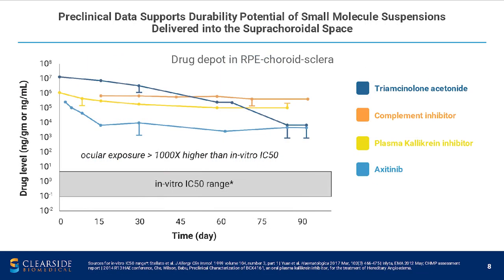Preclinical data supports the durability potential of these small molecule suspensions. This is our typical rabbit pharmacokinetic study, and you can see that four different small molecule suspensions all last through the three-month duration of the study: triamcinolone, a complement inhibitor, a plasma kallikrein inhibitor, and axitinib.